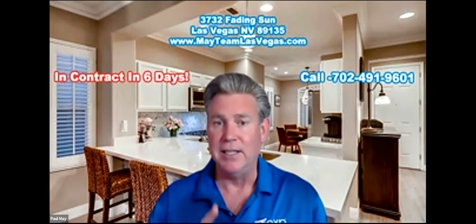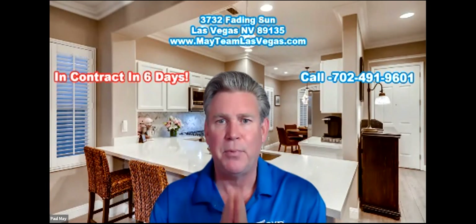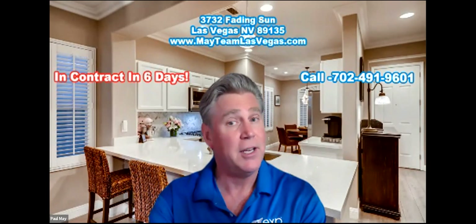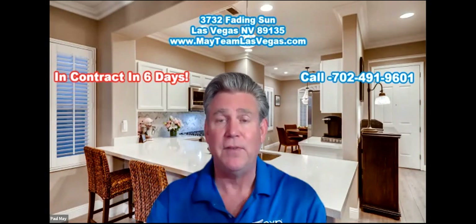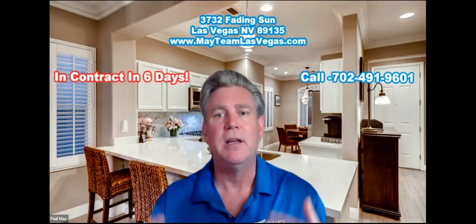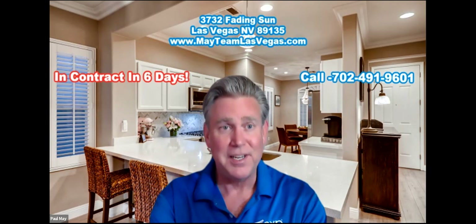Pay-per-click advertising, Facebook advertising, virtual tours, HD photos, and video. We put it on the multiple listing service, and we negotiate the highest, best price and terms for you, the seller. If you're thinking of selling your home, give us a call at 702-491-9601. You can also go to MayteamLasVegas.com and click the Schedule an Appointment button. We can have a private, personal Zoom consultation, or better yet, let us come see your home in person. Thanks so much, and I hope to hear from you.